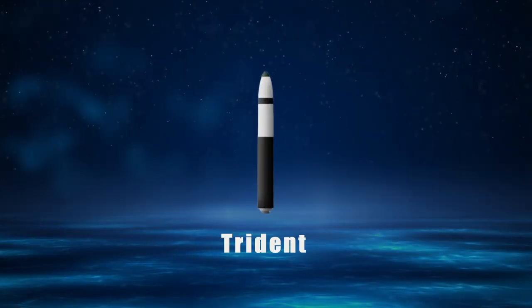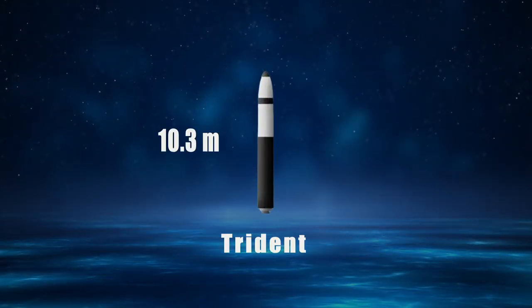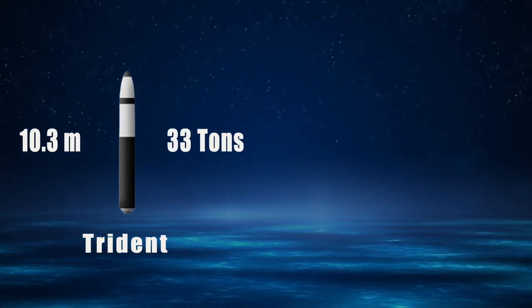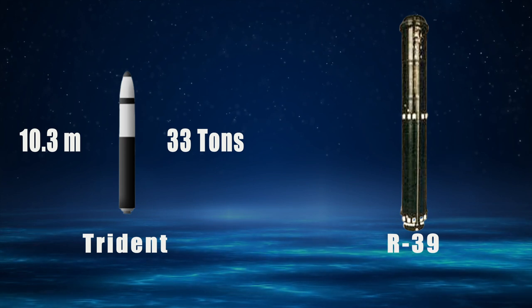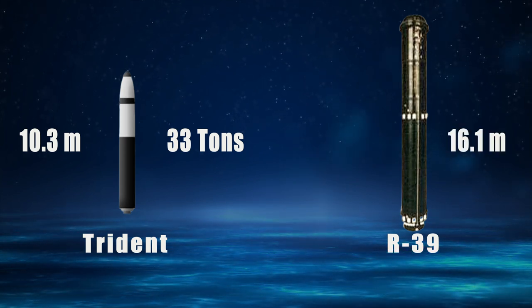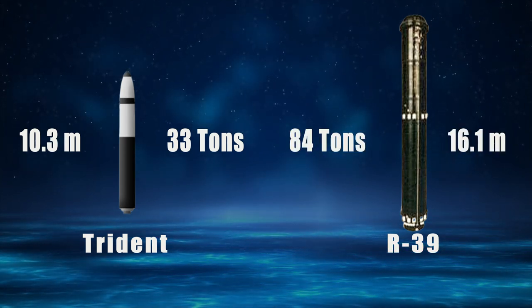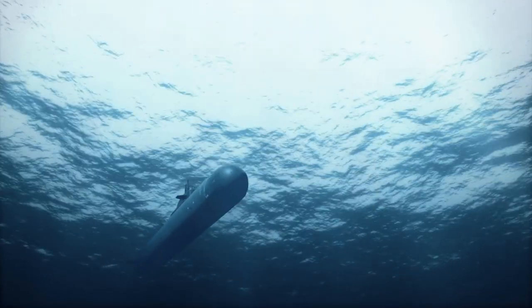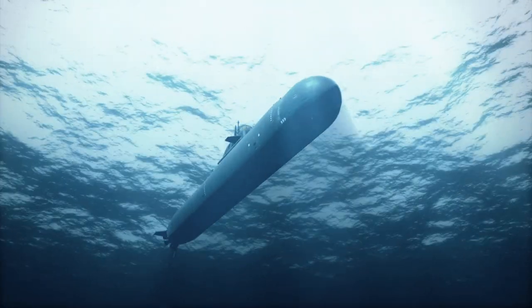The US succeeded in creating the Trident missiles, which were 10.3 meters long and 33 tons. The Soviets came up with the R-39 missile, but this missile was 16.1 meters and 84 tons — not only longer but almost three times heavier than the Trident. The Soviets could not miniaturize their missiles further, so they decided to build a large submarine to carry these missiles.